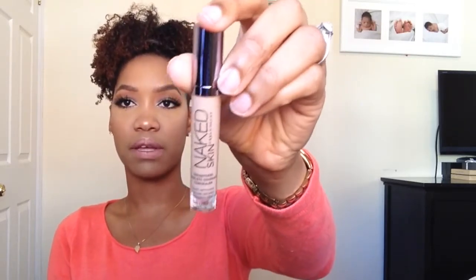Then I got the Urban Decay Naked Skin Weightless Complete Coverage Concealer in the shade Medium Neutral. I actually received two of these, but I gave one away because the other one was way too dark — I think it was in the shade Deep Dark or something like that.